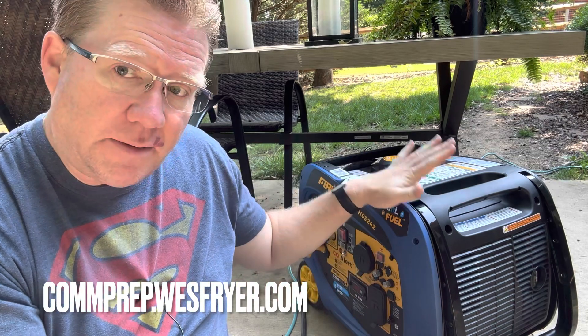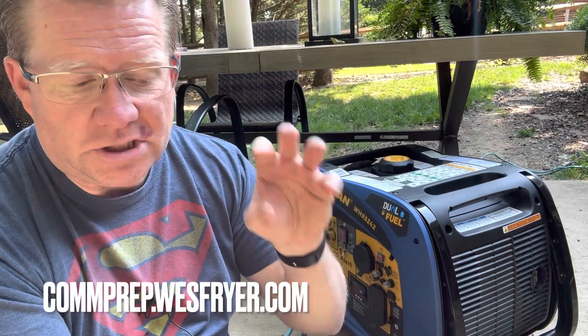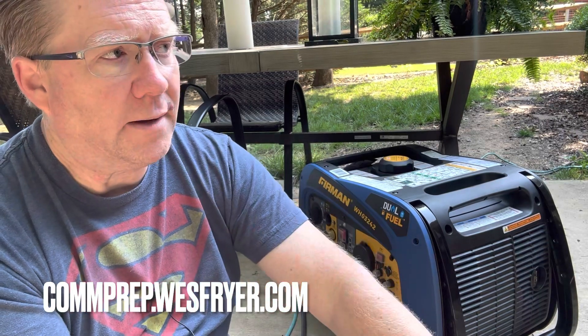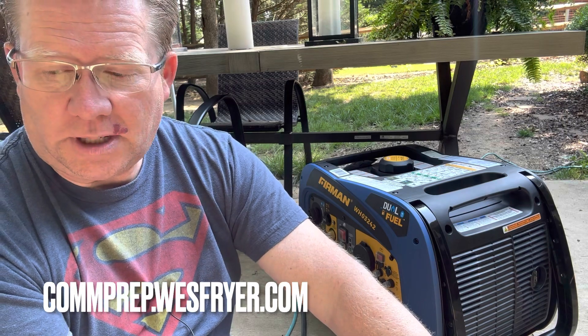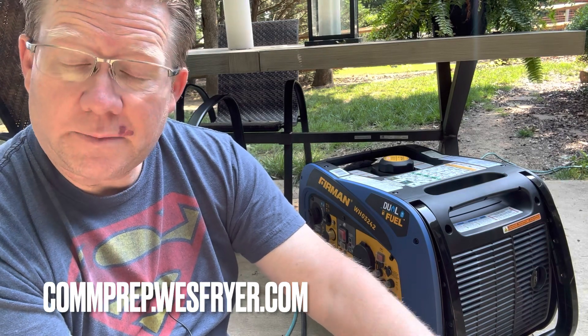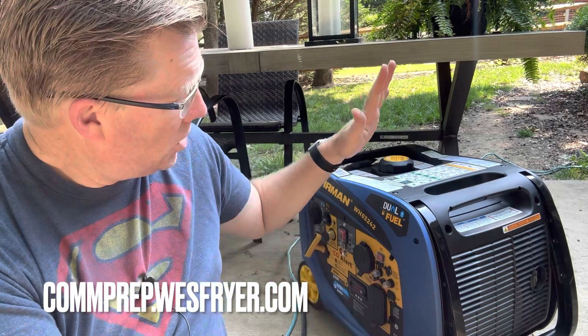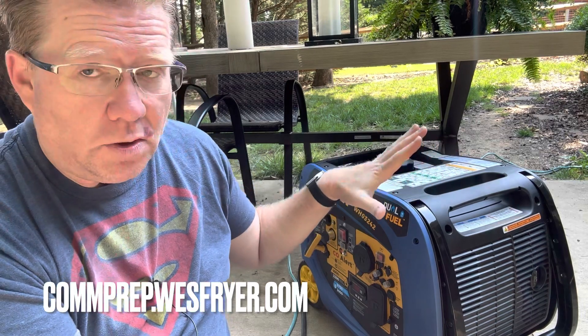We have used generators a couple of times when we've been camping. When we lived in Oklahoma — we moved from Oklahoma City almost a year ago — we had all kinds of ice storms and power outages. We actually had a power outage where the transformer just on our block went out, and we were without power for over a day. It took a while for the power company to come out and replace it because it was old. We've rented trailers from RVShare, and we used to have a pop-up trailer. We're hoping to get back into RVing as empty nesters. One time when we rented an RV, it actually came with a generator, which was nice.